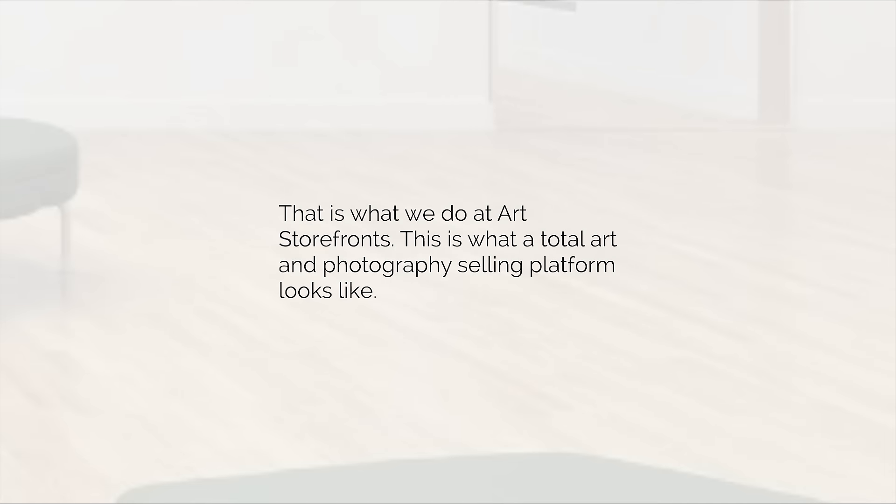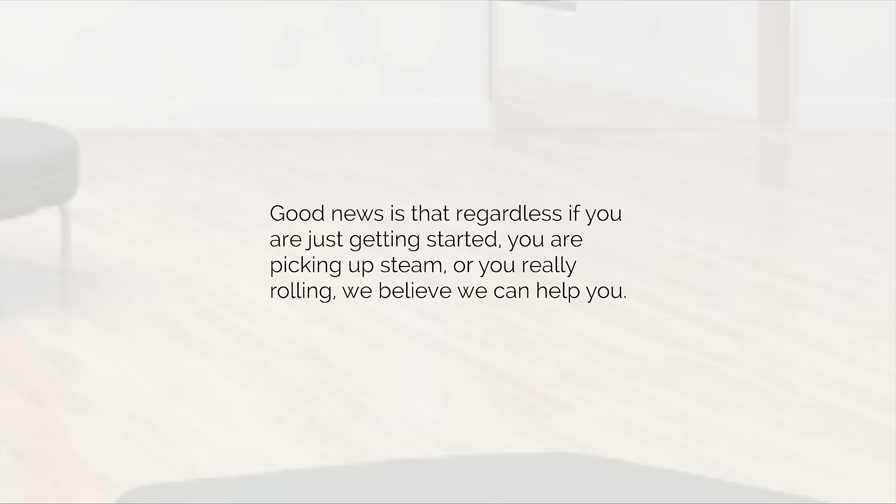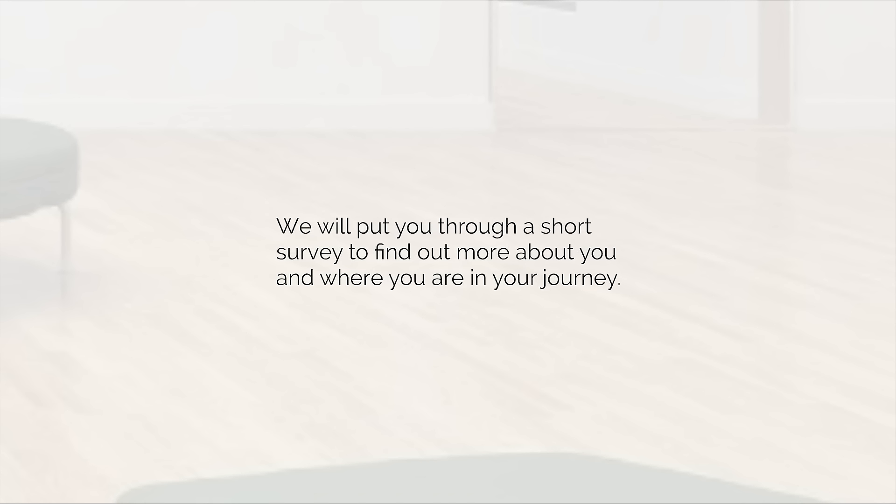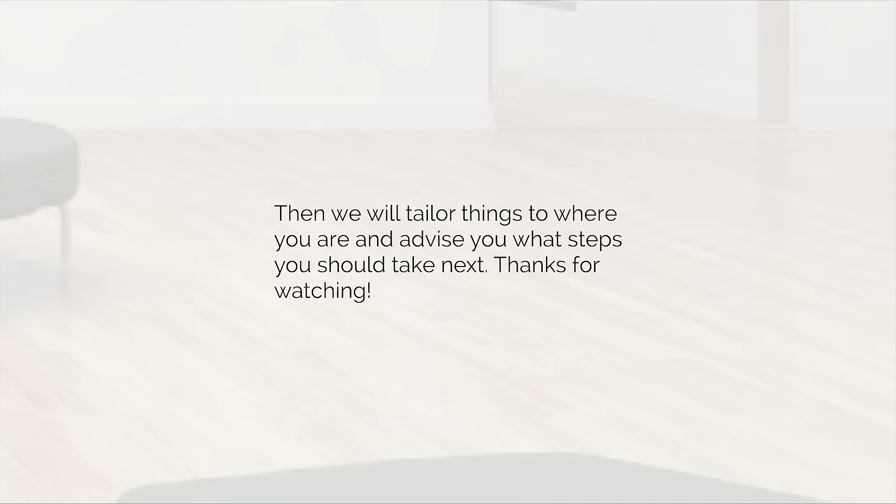What about you? The good news is that regardless of whether you're just getting started, picking up steam, or really rolling, we believe we can help you. If that sounds interesting, click the 'Request a Demo' button below and we'll follow up with you. We'll put you through a short survey to find out more about you and where you are in your journey, then tailor things to where you are and advise you what steps to take next. Thanks for watching, have a great day.